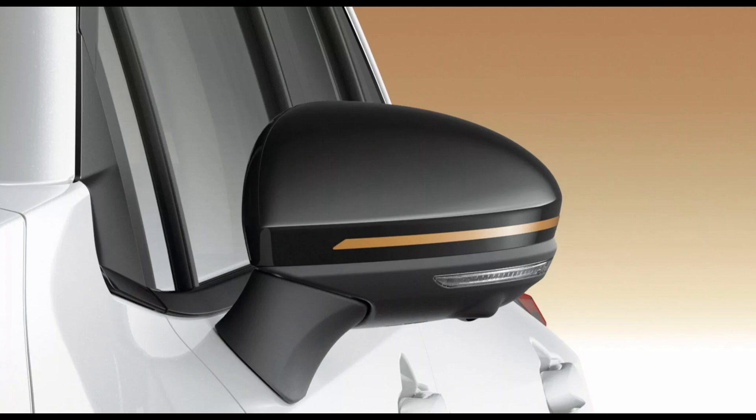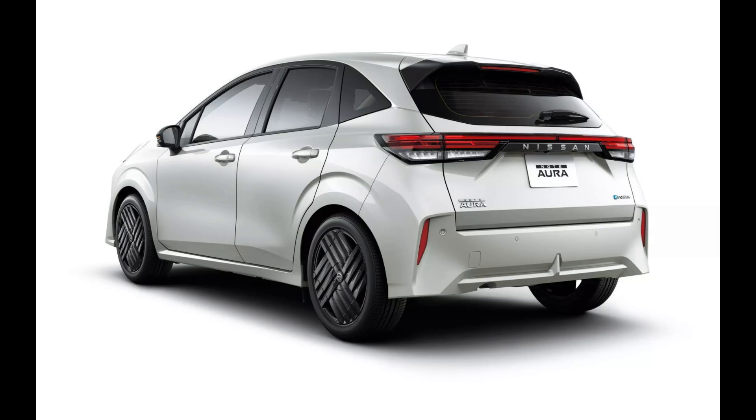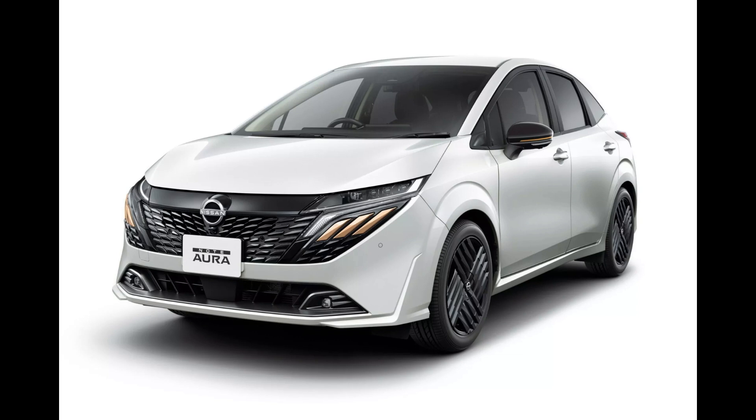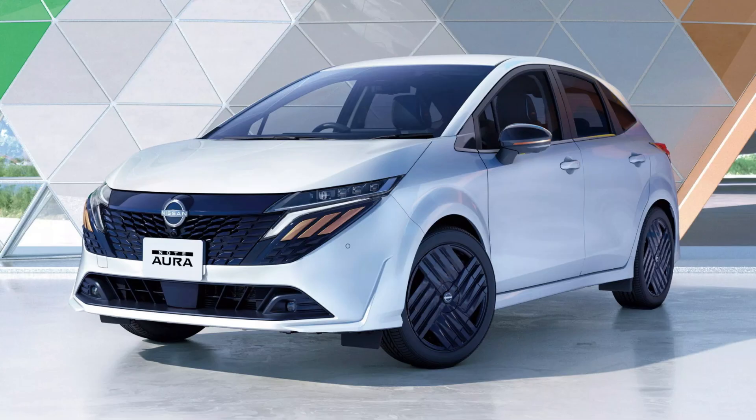Nissan designers offered additional trim options, but the inside layout remains the same as the outgoing model. A new Mariner design with a greyish-brown hue combining synthetic leather and jacquard fabric, and a black specification with newly added woodgrain accents, are among the interior choices.